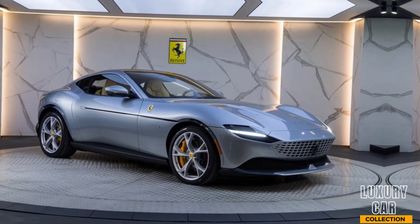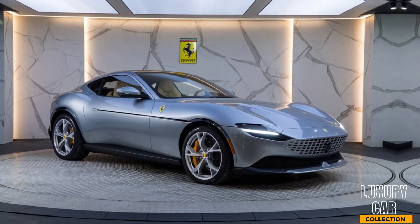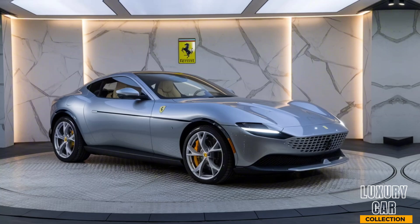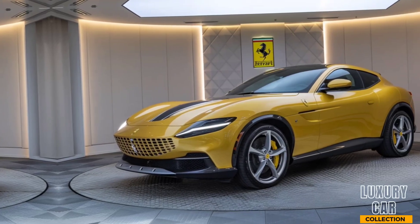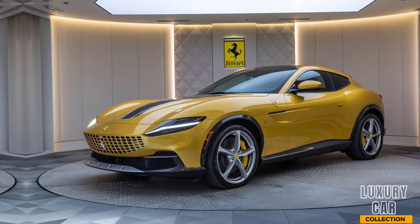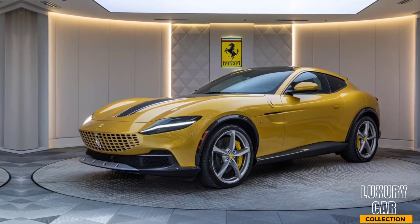Starting with the design, the 2025 Purosangue is unmistakably Ferrari. It combines the aggressive stance of a sports car with the versatility of an SUV. The front end features a sharp, sculpted nose with Ferrari's iconic grille and slender LED headlights that add to its menacing look.